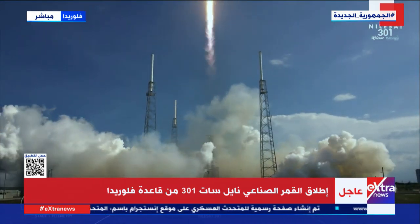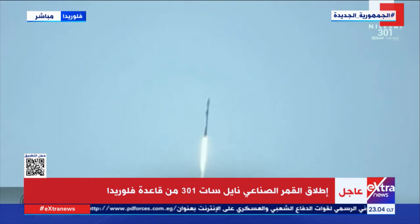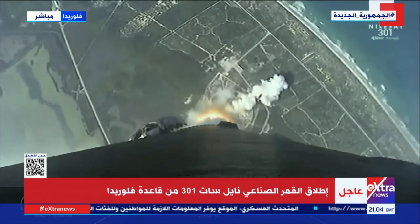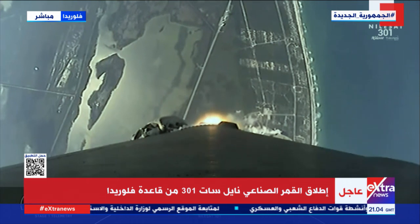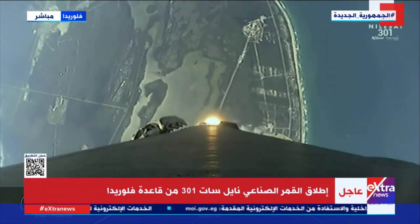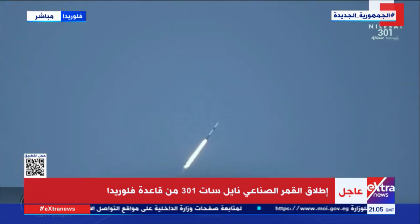Phenomenal. T-plus 40 seconds into the mission, Falcon 9 has successfully lifted off from Space Launch Complex 40 at Cape Canaveral Space Force Station carrying the Nilesat 301 satellite to a geosynchronous transfer orbit. Right now we are throttling down the first stage engines in preparation for a period known as Max-Q. This is where we'll experience the highest amount of aerodynamic pressures on the vehicle.